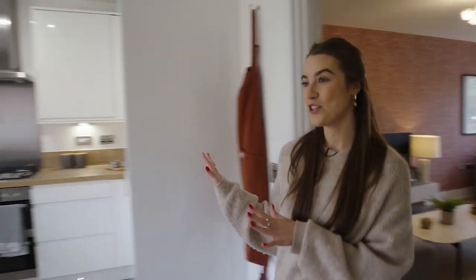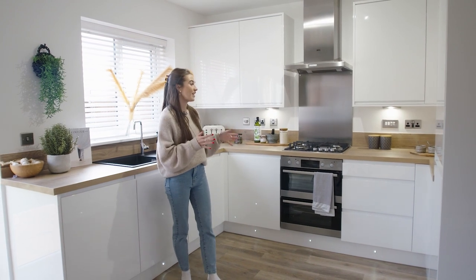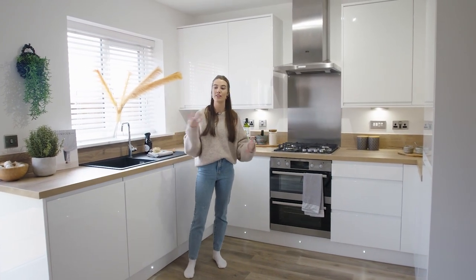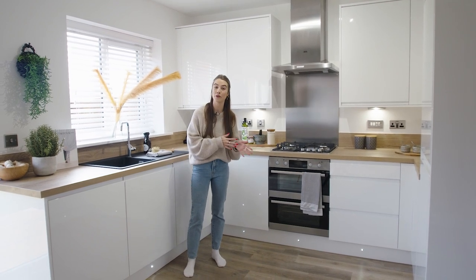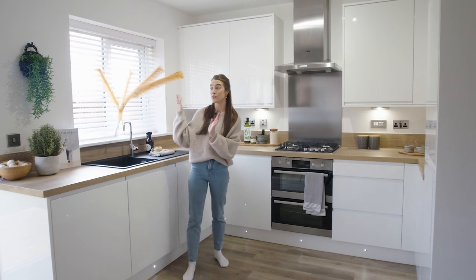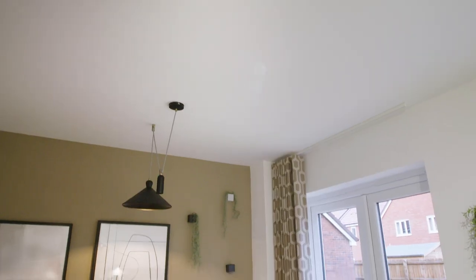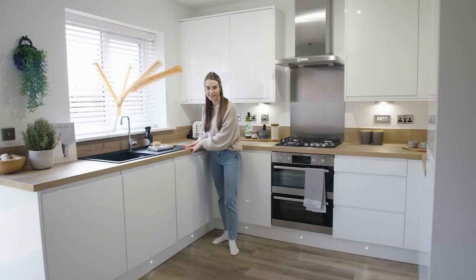Now through to one of my personal favourite rooms of the house — the kitchen diner. As you can see, it's open plan, so it's a really great space if you've got friends over and you don't want them in a separate room whilst you're cooking. There are also some great French doors which open out onto the garden, and a large window which makes washing up just a little bit nicer.